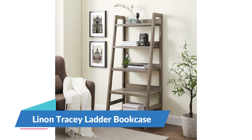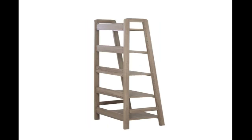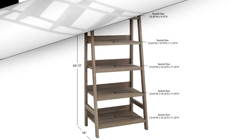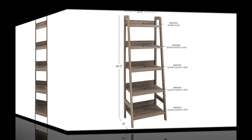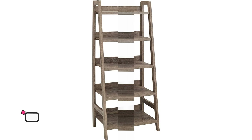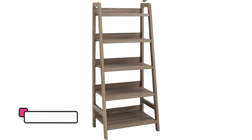Number 2: Linen Tercey Ladder Bookcase. Bookcases aren't just for holding books — they make ideal homes for your paperbacks, but they're also perfect for staging framed family photos, keeping baskets filled with accessories, and putting your potted plants on display. Crafted from solid and manufactured wood, it showcases a ladder-inspired design with five tiers of shelving. And with a rich brown finish, it blends with a variety of design aesthetics and color palettes.